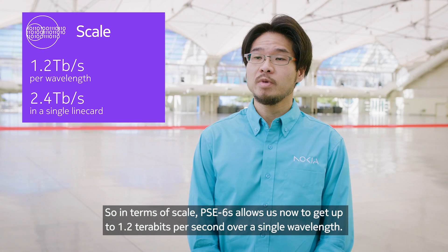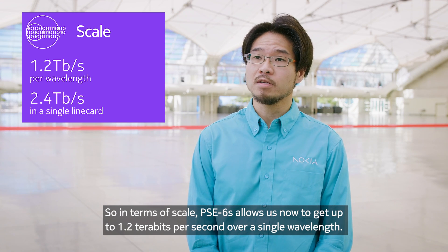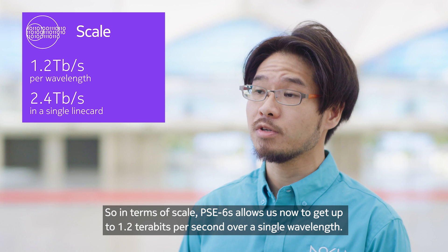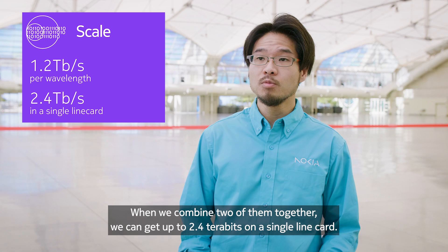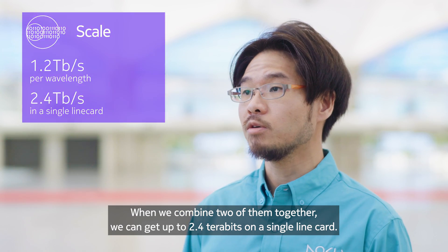In terms of scale, PSE 6S allows us to get up to 1.2 terabits per second over a single wavelength. When we combine two of them together, we can get up to 2.4 terabits on a single line card.